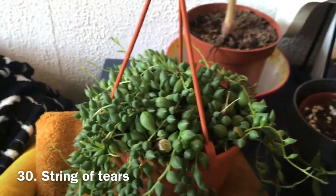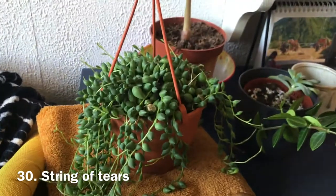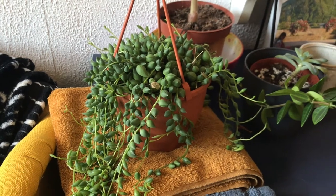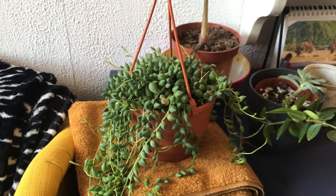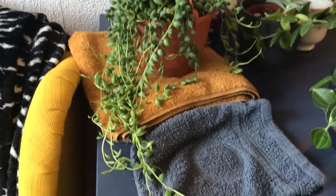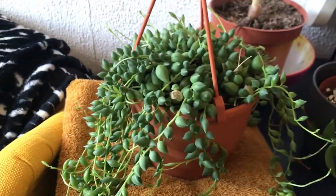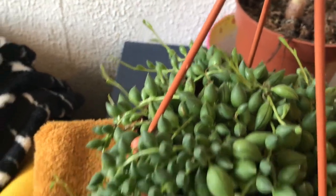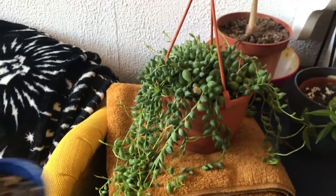This is my string of tears — it's on towels right now because I thought the pot had a saucer but it doesn't. It has some sad bits too; it got stressed being in a new house. But it also has some new growth, so I think it's pretty happy as well.